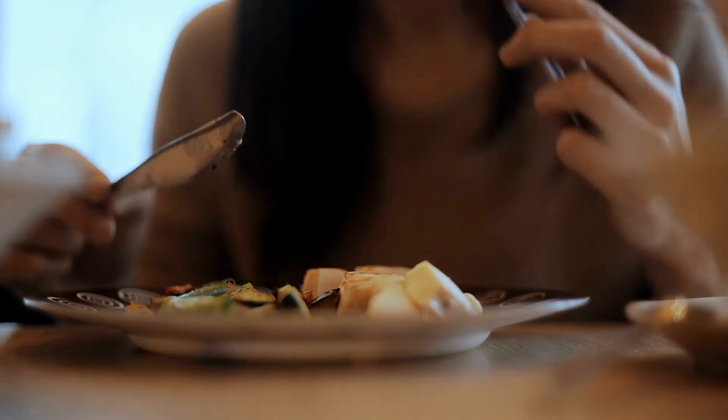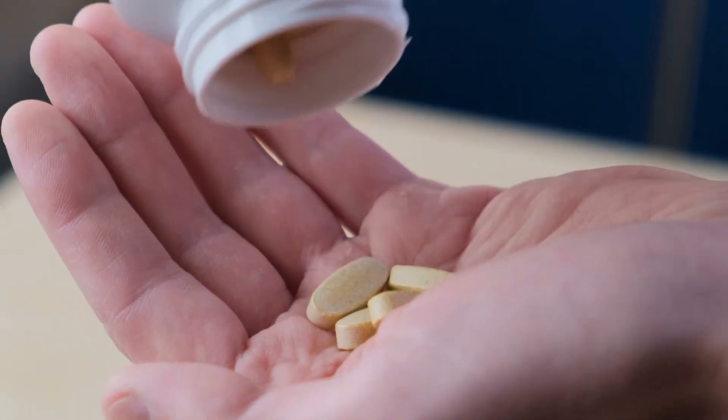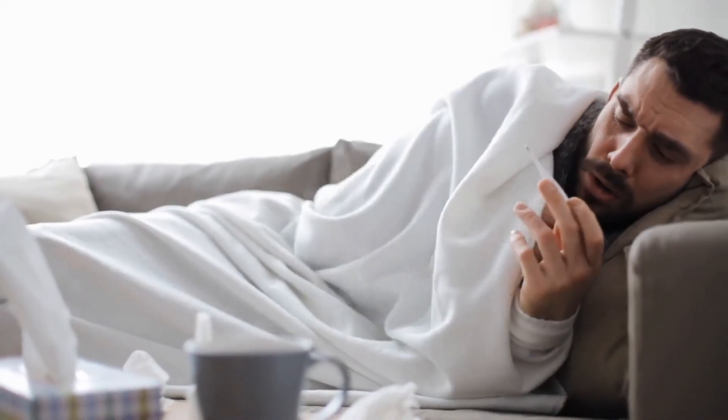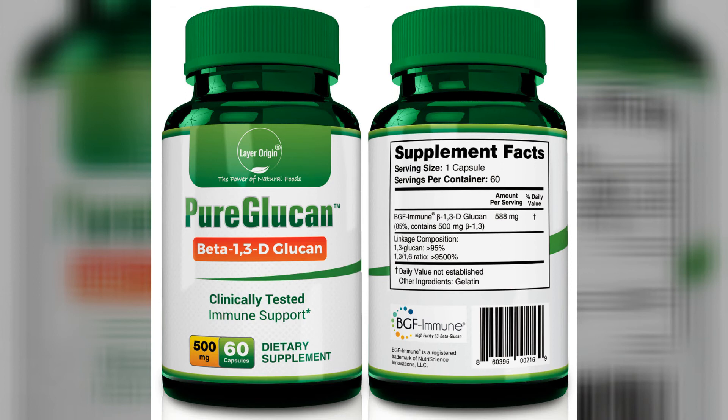There are a lot of hard choices out there when it comes to what to eat, when to eat it, what to supplement with — it's almost endless and can drive you crazy. So you've got to take the easy wins where you can find them, and beta-glucan is one of those. Right now, before winter, is the time to give your immune system this extra boost — give it the backbone it needs before it gets cold outside, before you get run down with the flu and coronavirus and everything coming at us. You can get PureGlucan at layerorigin.com, or also at amazon.com/layerorigin.